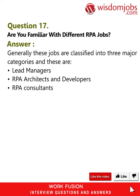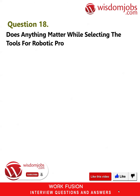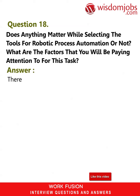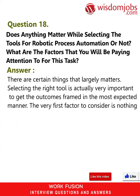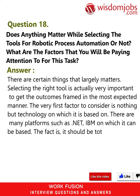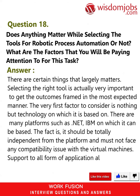Question 18: Does anything matter while selecting tools for Robotic Process Automation? What are the factors you will pay attention to? Answer: Selecting the right tool is very important to get the expected outcomes. The very first factor to consider is the technology on which it is based, such as .NET or IBM. It should be totally independent from the platform and must not face any compatibility issues with virtual machines. Support for all forms of applications also largely matters.